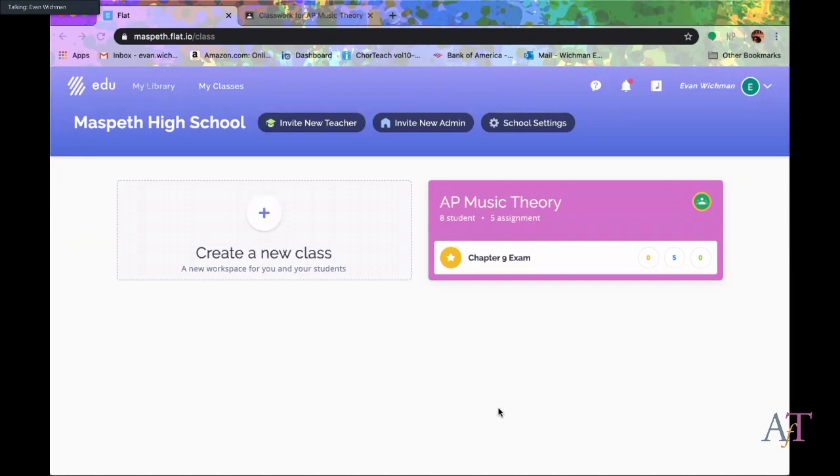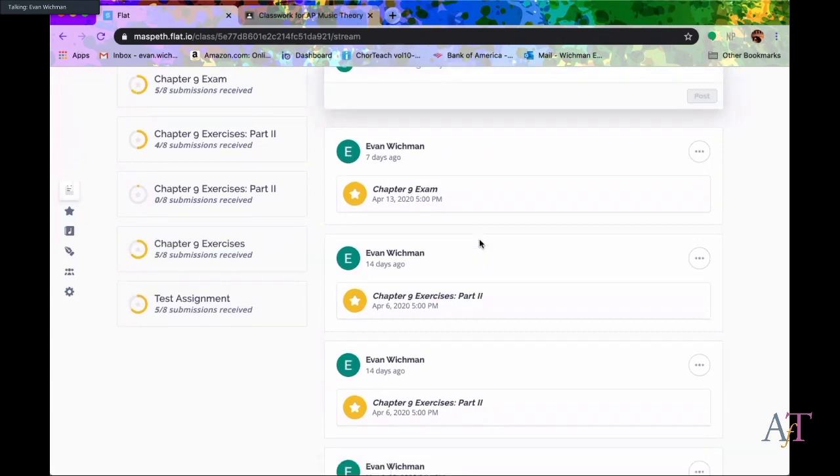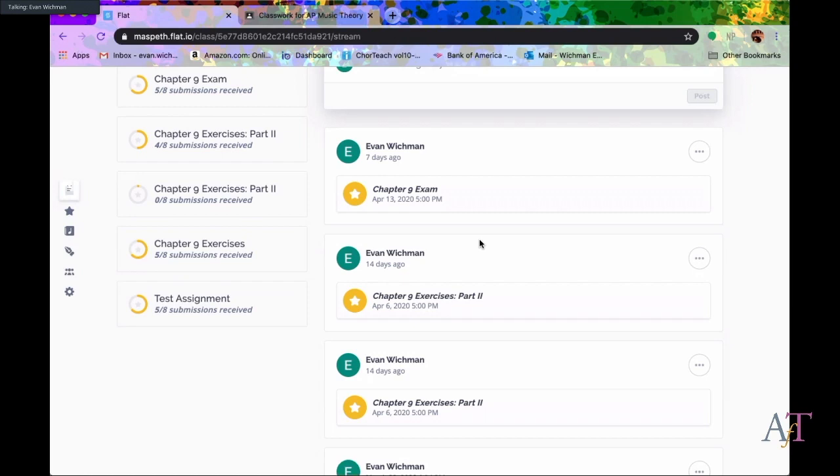If you know Flat already and I misspeak, please jump in — I've only been working with this for a couple of weeks, so there is a learning curve. What you do is create assignments and link them with your classroom. Much like Jaquetta was talking about, when you create an exercise and send it to students, you allow them to have a copy of the exercise so they can input all of their notes themselves. So I'll take you through what an assignment looks like and why Flat is so awesome.